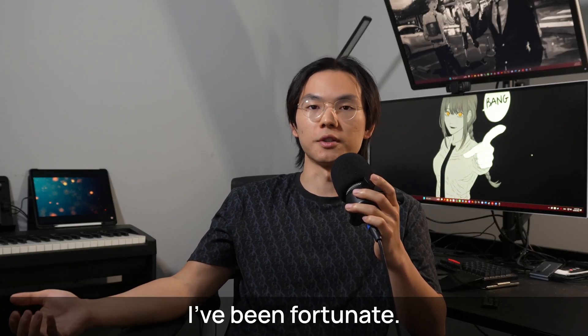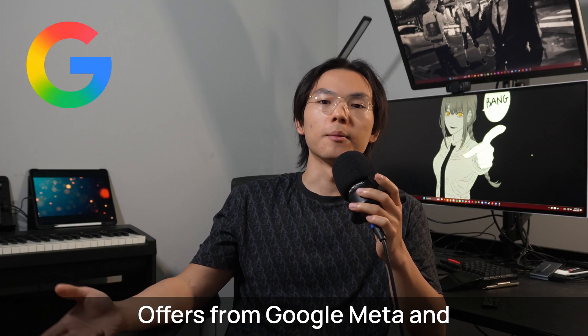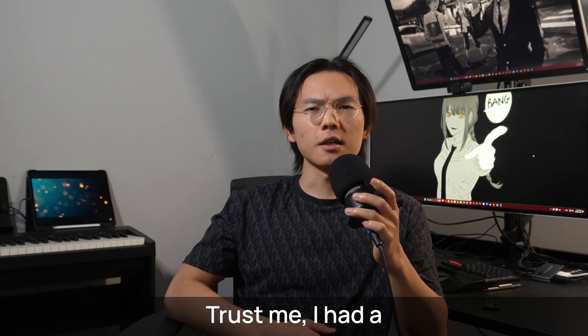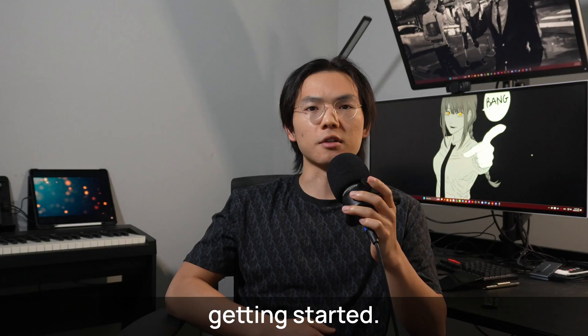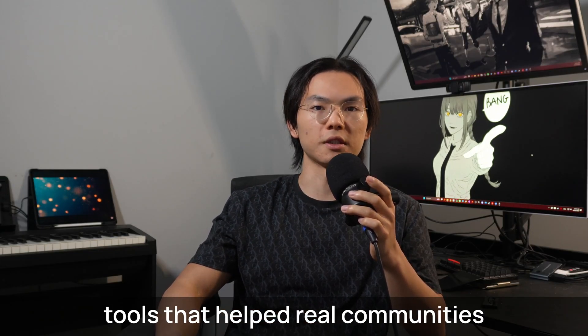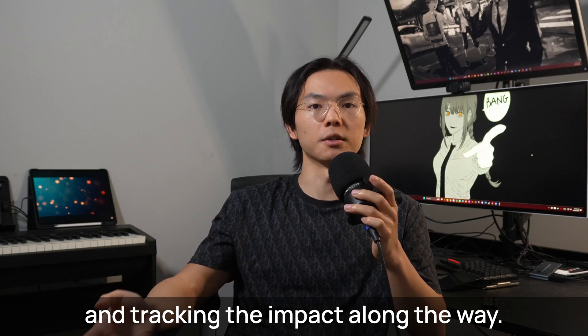I'm Zach. I've been fortunate — offers from Google, Meta, and some tier 1 trading firms. Trust me, I had a really hard time getting started. What worked for me was building small tools that helped real communities and tracking the impact along the way.